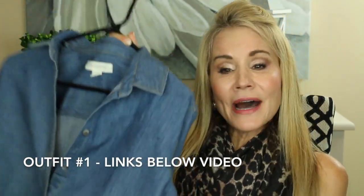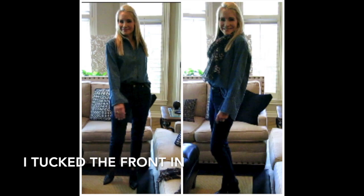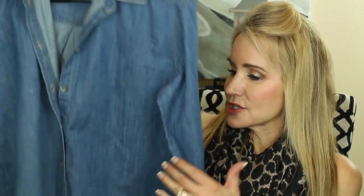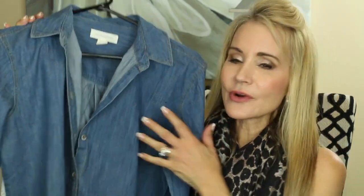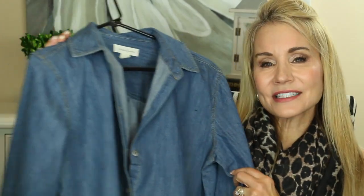Outfit number one starts with this chambray shirt that does chambray one better with a wonderful feminine sleeve treatment, which is so in style right now. I paired it with darker-wash Chico's jeans — I feel it's a little strange to have denim on denim of the same color, so a dark wash or black jean on the bottom is better. I've also paired it with Marc Fisher booties and this leopard scarf. Chambray and leopard is just a classic together — a nice contrast of rough denim with something sleek and classy.